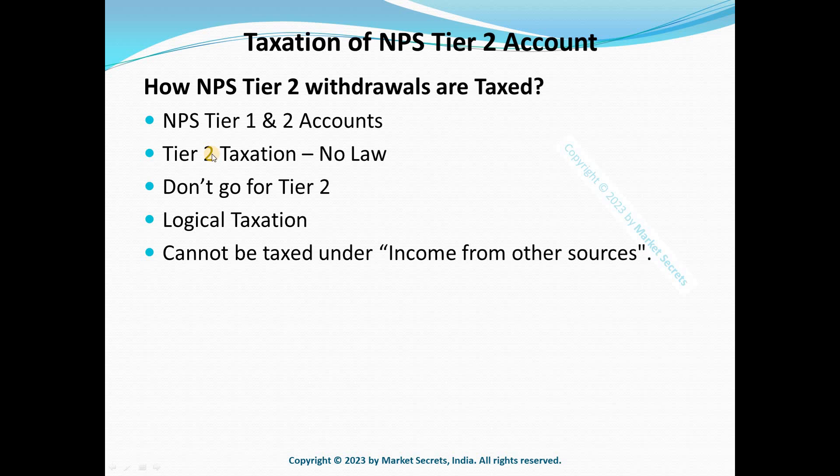NPS subscribers are allotted units for their investments in different fund categories — equity, corporate bonds, government bonds, and alternate asset classes. Based on your contribution in each class, you are provided a Net Asset Value (NAV) at the time of investment. Since NAV is being provided, it is logical to treat contributions to the Tier 2 account as investments and treat any profits as capital gains. This is an assumption in the absence of a legal provision.